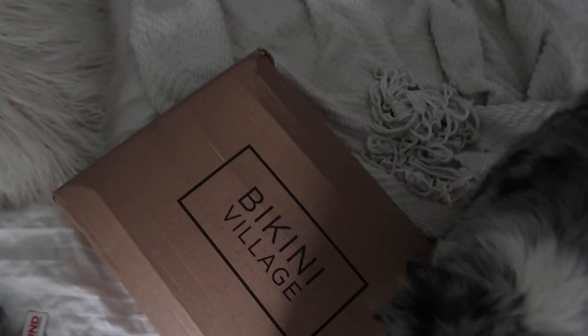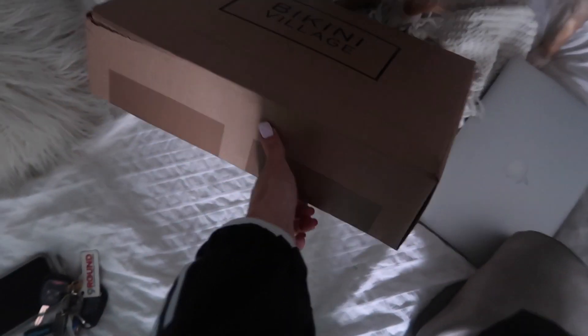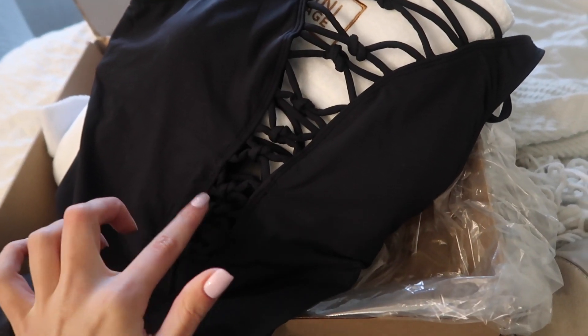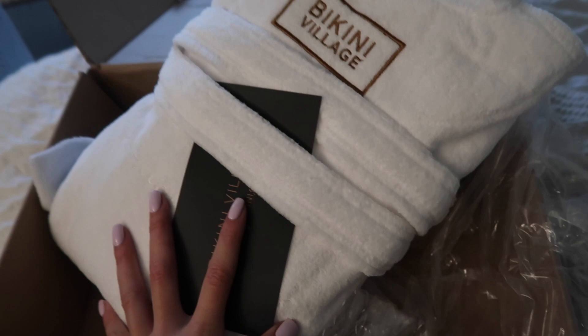Just picked up a package from Bikini Village. I thought I only got one bathing suit but this box is rather large. I picked up this bathing suit but I wanted the one that had gold strings crisscrossing. And then they also sent me a new robe. I'm in the middle of doing my hair so half is curled, half is not.